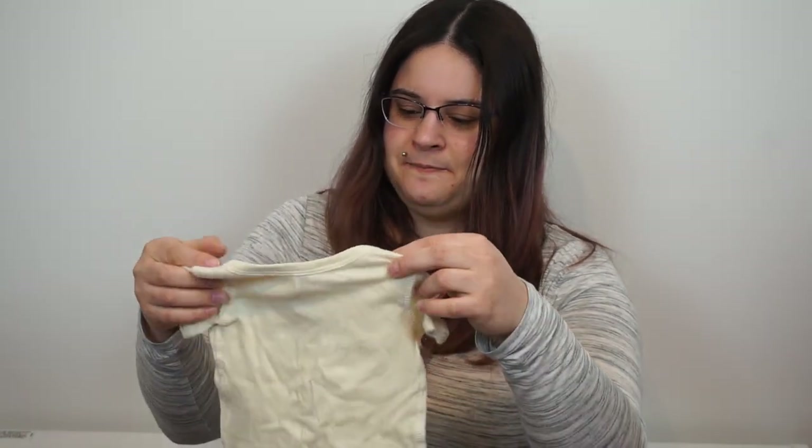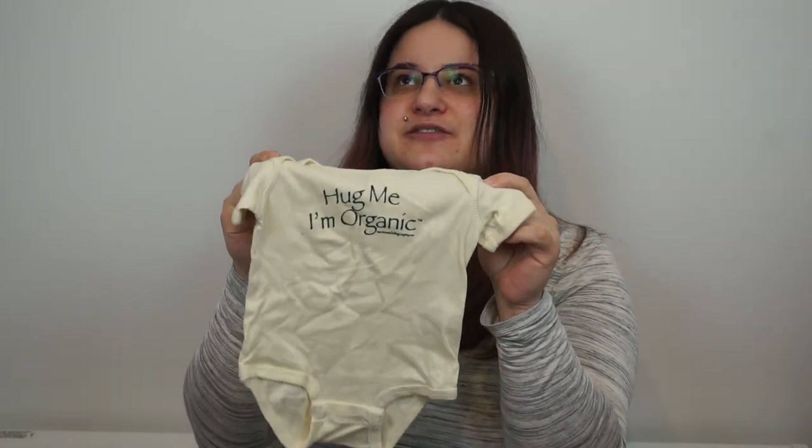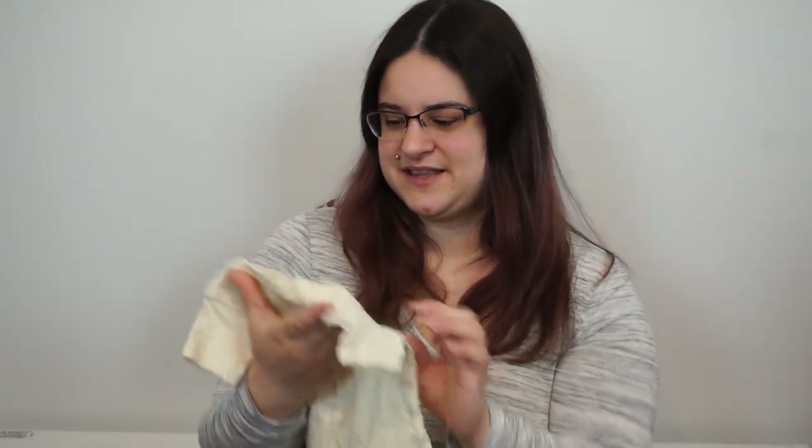We have this onesie that says 'Hug Me I'm Organic.' My aunt had picked this up when we did the gender reveal back in October. I guess she felt bad she couldn't come and ended up getting this for her.